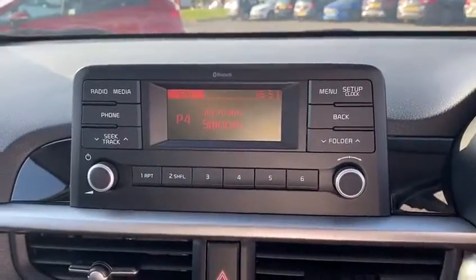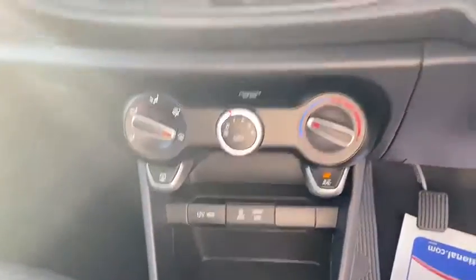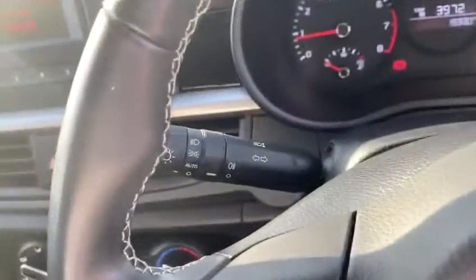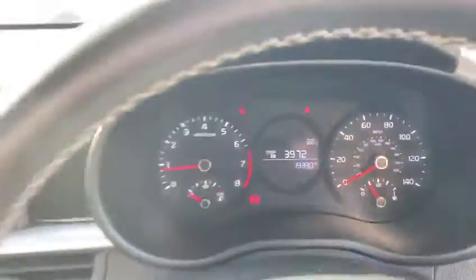As we go inside, you can see it's got a fabric cloth interior. It's got radio, air conditioning, USB, and aux as standard. Steering wheel mounted controls such as Bluetooth and a trip computer, automatic lights, and only 19,330 miles.